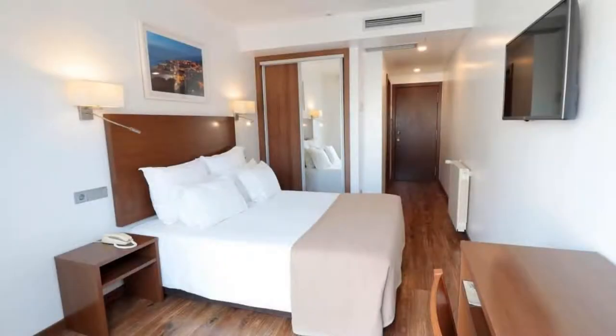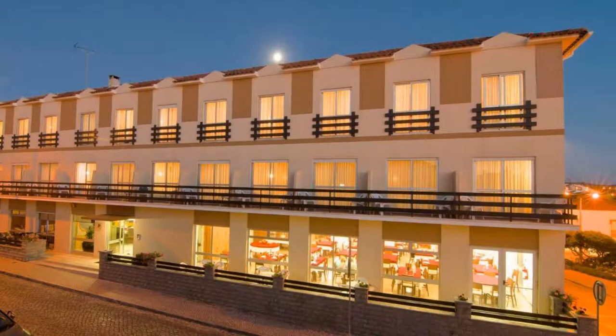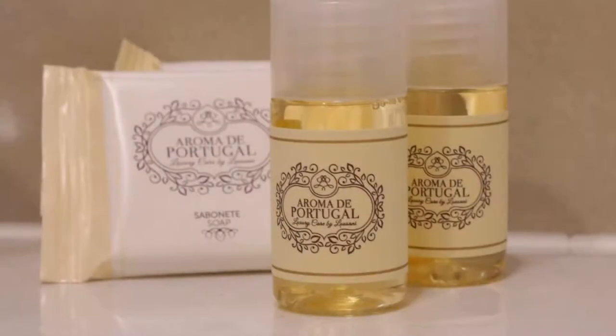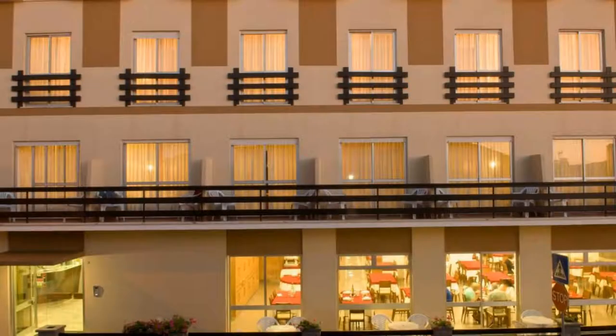There are 10 types of rooms available on booking.com. You can book online and enjoy it. The hotel accepts major credit cards and reserves the right to temporarily hold an amount prior to arrival. If you have already visited this hotel, please share your experience in the comment box. For booking or more details, go to the link in the description.